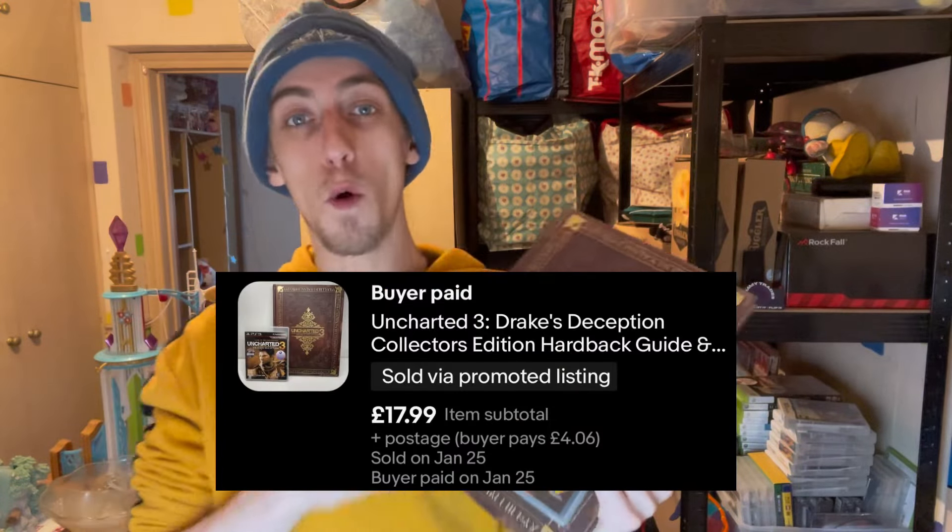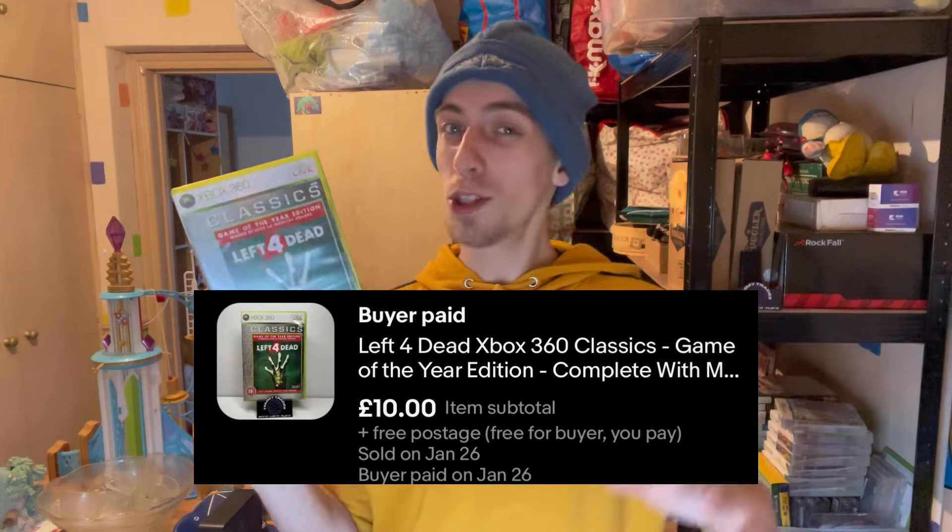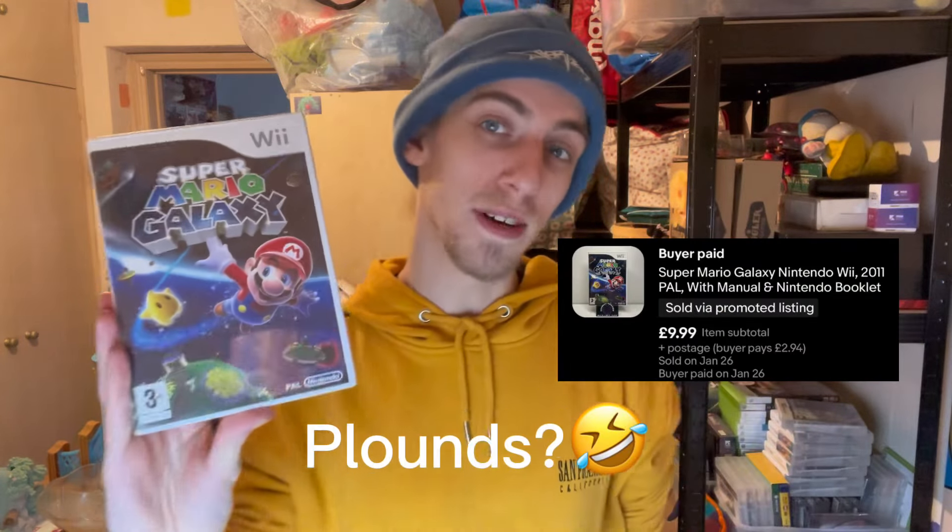I sold the Uncharted 3 collector's edition guide, bundled with the PS3 game, and they sold for £17.99 plus £4.60 postage. Then we sold Left 4 Dead on the Xbox 360 for £10 free postage. I've been having a little play around seeing whether free postage or paid gets more sales — free postage has been selling quite quickly, but paid doesn't mean it won't sell, it just seems to take a little longer. We also sold Super Mario Galaxy on the Wii for £10 plus £2.94 postage.